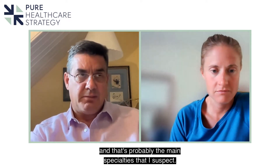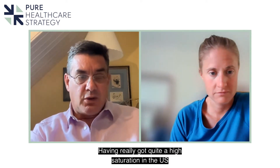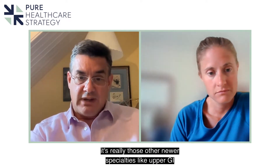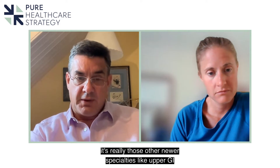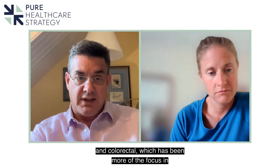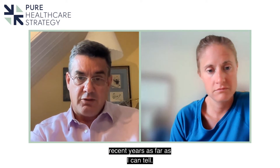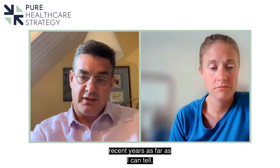Those are probably the main specialties. Having reached quite high saturation in the US in urological and gynaecological surgery, it's really those newer specialties like upper GI and colorectal which have been more of the focus in recent years.